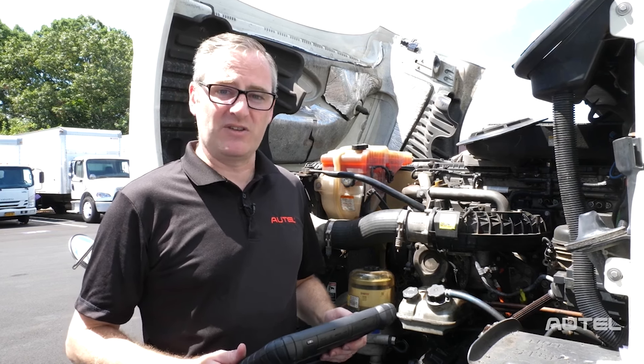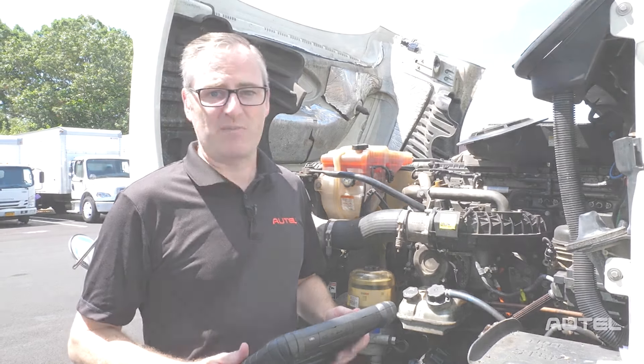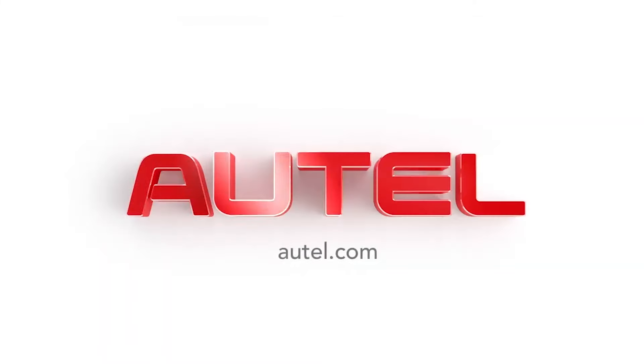Whether you're performing routine maintenance, repairing a breakdown, or retrofitting a vehicle, working on commercial vehicles is made easier with Autel's line of commercial vehicle tools. For more information on our full family of products, be sure to visit us at Autel.com.